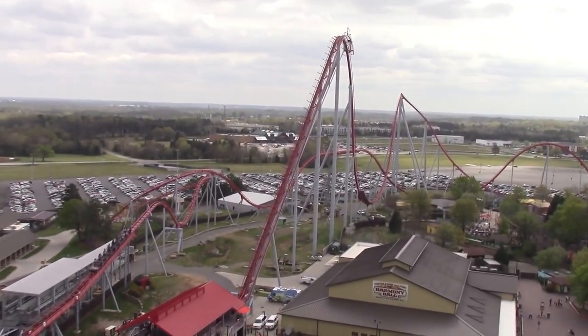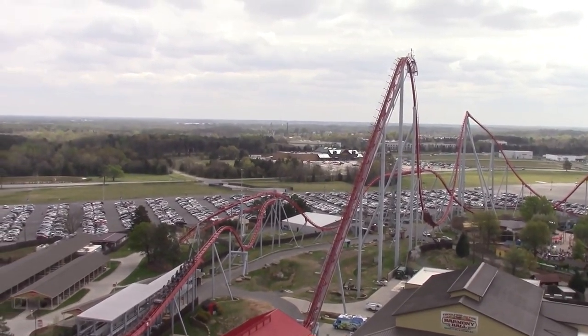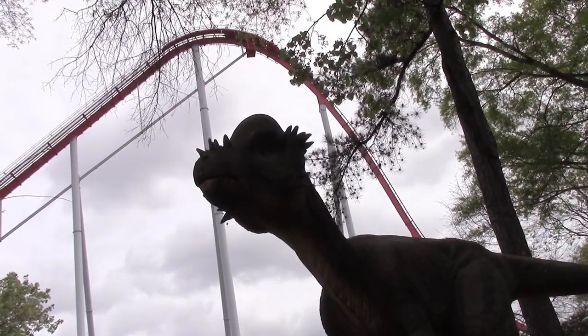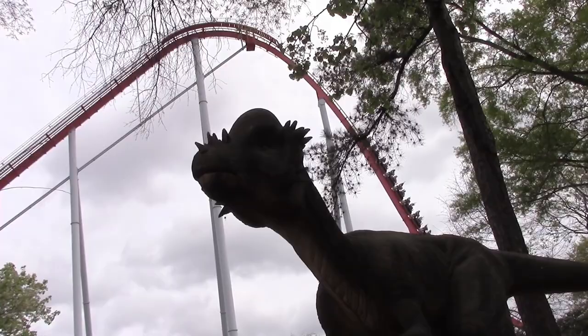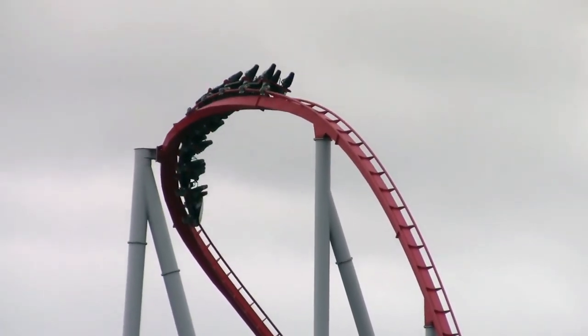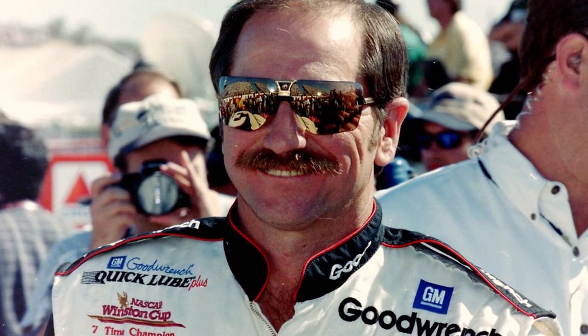Several days before, another ride in the Cedar Fair chain opened under the name of Intimidator. However, unlike its similarly named peer, Intimidator is a B&M hyper coaster located at Carowinds. Both rides feature the same theme: NASCAR driver Dale Earnhardt. Throughout his career, Dale earned the nickname "the Intimidator" for his aggressive driving style.